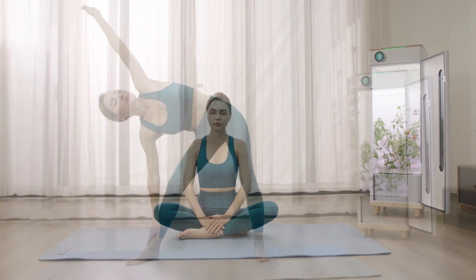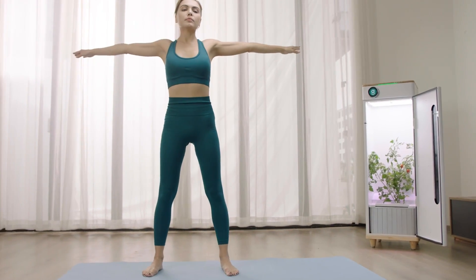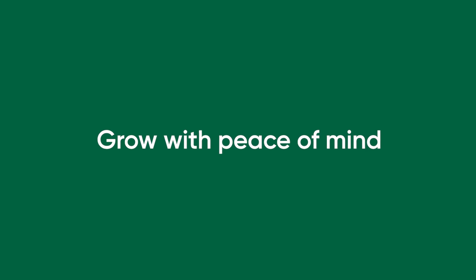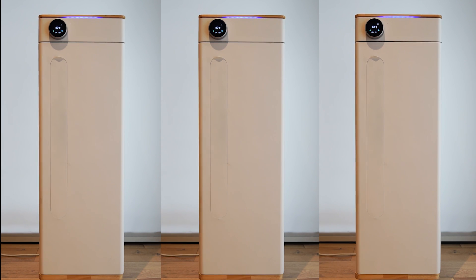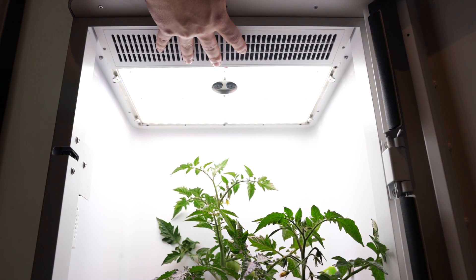The sleek, modern design allows Abby to be placed in any room for added convenience. Included with Abby is a magnetic window cover that provides additional privacy while also blocking external lights. A carbon filter creates an odorless environment.